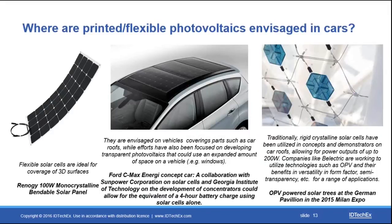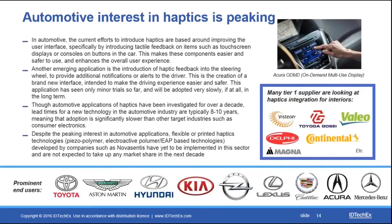As long as we see high power requirements versus low power outputs from flexible and printed photovoltaics, it will be difficult to see further growth and uptake within the automotive industry. There is also significant interest in haptic technologies within the automotive sector, although these will take more than a decade to commercialize, with several more years of research, development, and identification of the right applications needed before we see significant uptake.